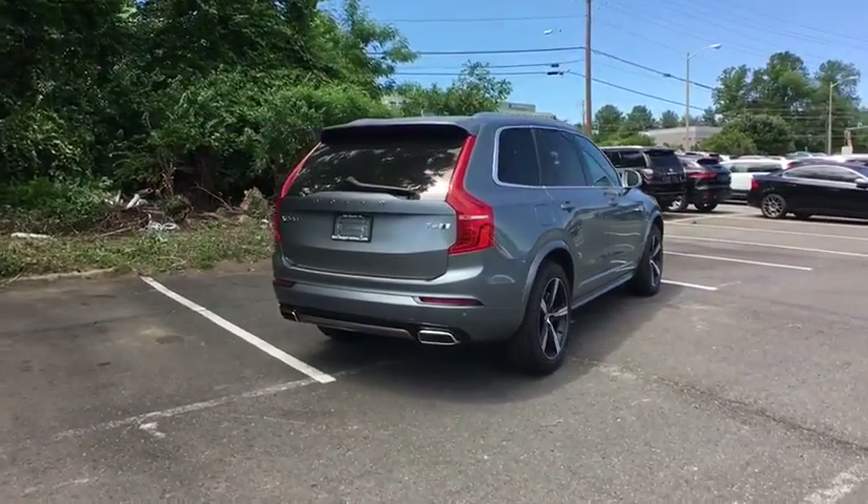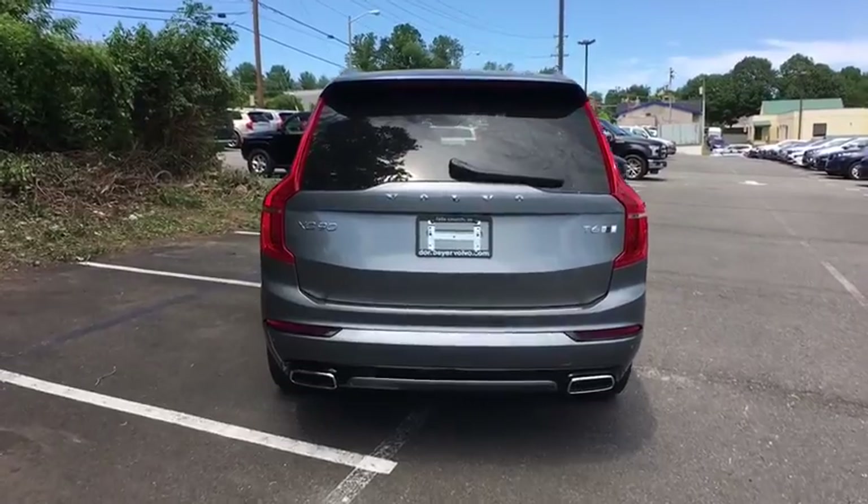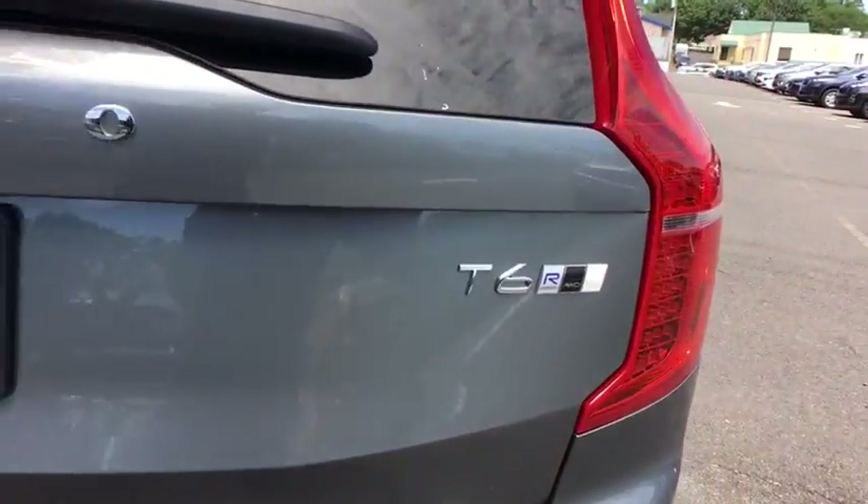Traction control, power passenger seat, power liftgate, navigation system, dual airbags, power steering, four-wheel disc brakes, center armrest.